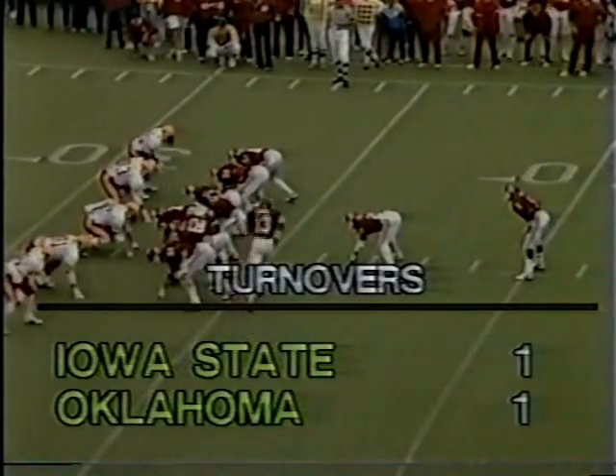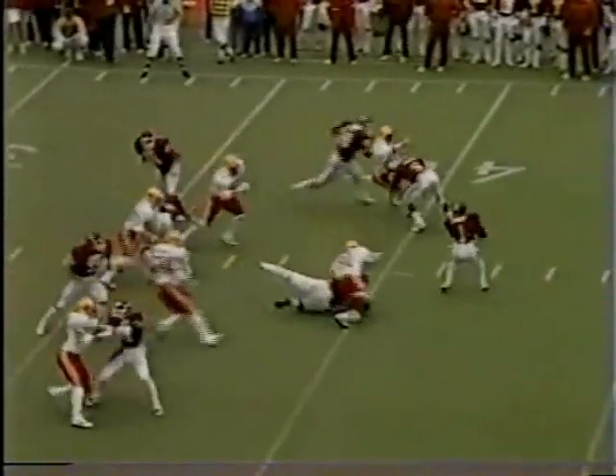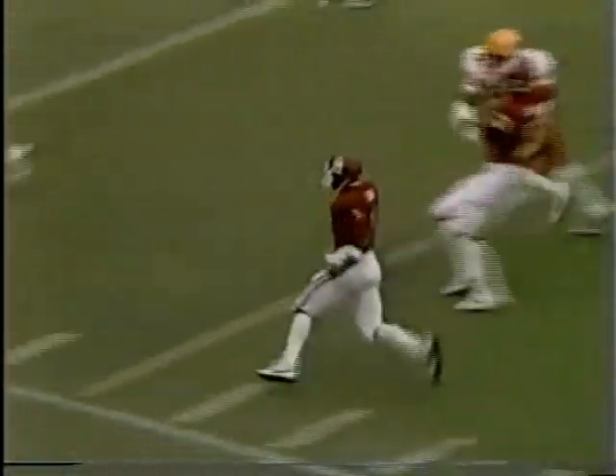The Sooners are in the I, Jerome Johnson at the top of the I. Bradley looking to throw on first down, scrambles out of trouble, going to run the football — at the 30, the 25, the 20, 15 — and 5, out of bounds at about the two yard line, Oklahoma.